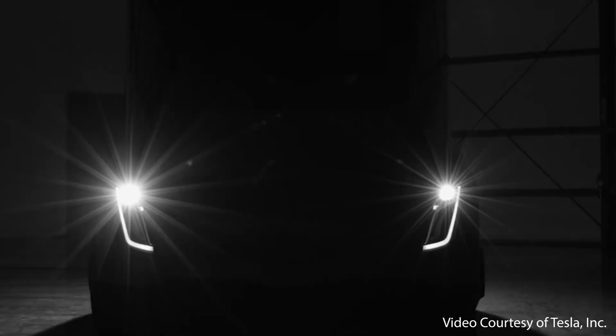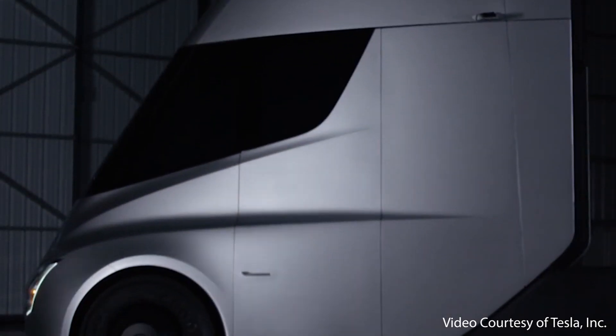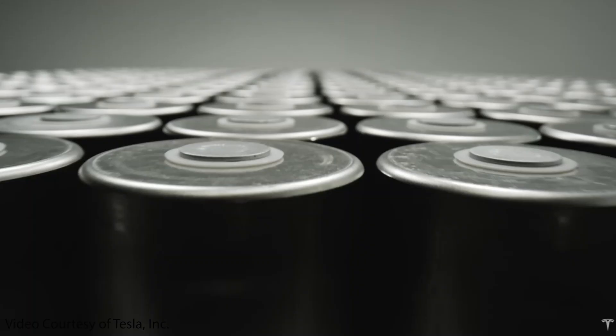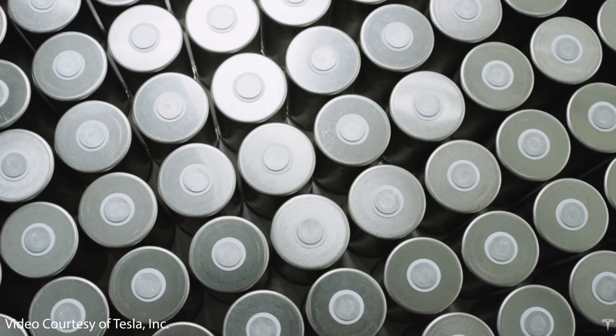Coming up in this video, I'm going to be discussing some new details about the Tesla Semi, the mega charger network that Tesla is building out to support the Tesla Semi, and also with all this new information, I've put all the pieces together and it sure appears to confirm ultra fast charging speeds for the 4680 batteries that will be found in the Tesla Semi. So without further ado, let's dive in.